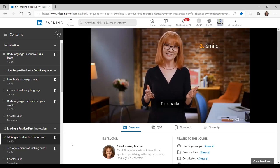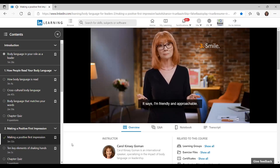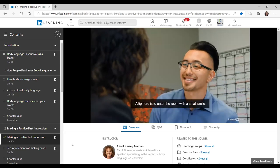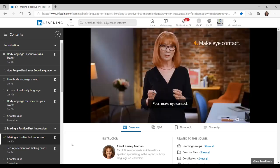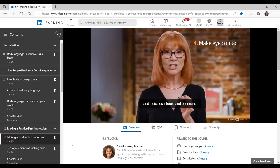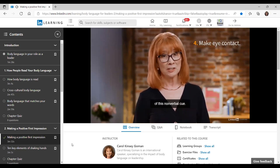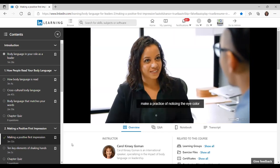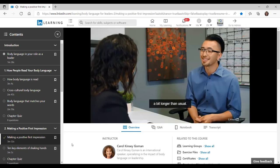Three: smile. A smile is the facial expression we like the most. It's an invitation, a sign of welcome. It says 'I'm friendly and approachable.' A tip here is to enter the room with a small smile and let it widen as you look at the other person. Four: make eye contact. Looking at someone's eyes transmits energy and indicates interest and openness. Most of us don't take full advantage of this nonverbal cue. To improve your eye contact, make a practice of noticing the eye color of everyone you meet — this will encourage you to extend your gaze a bit longer than usual.